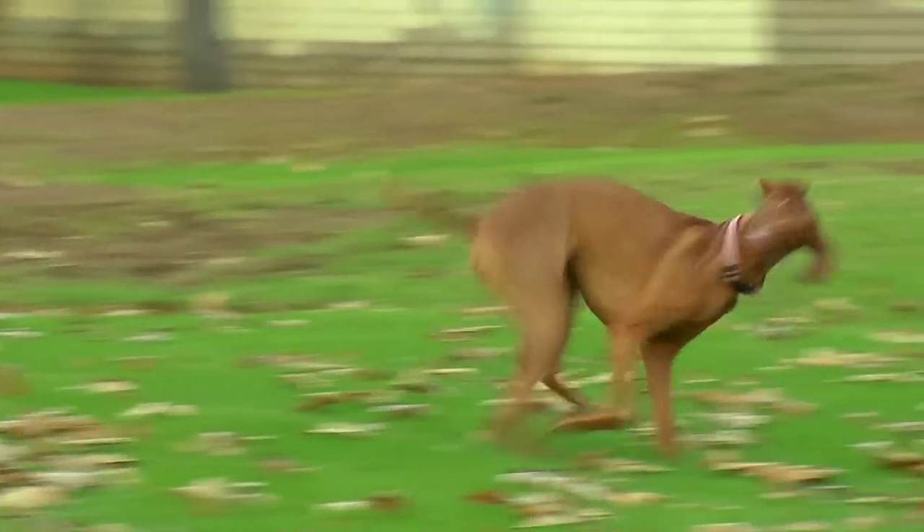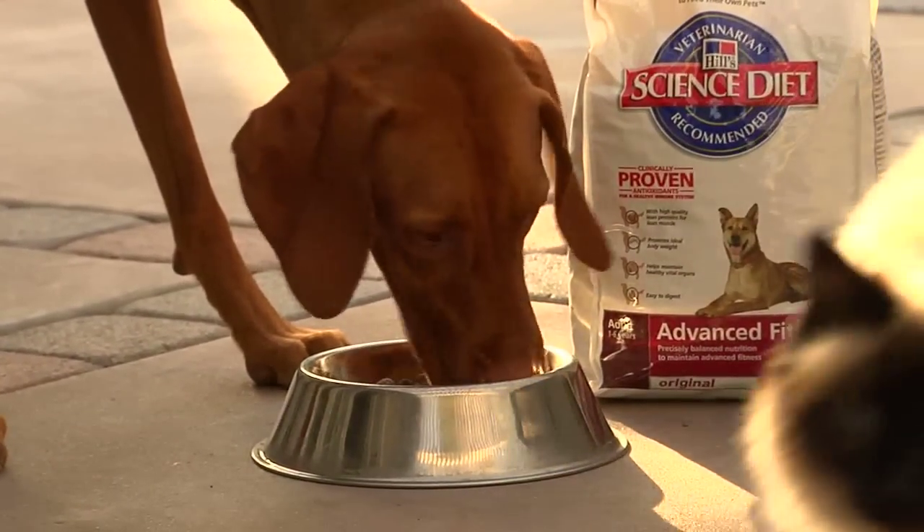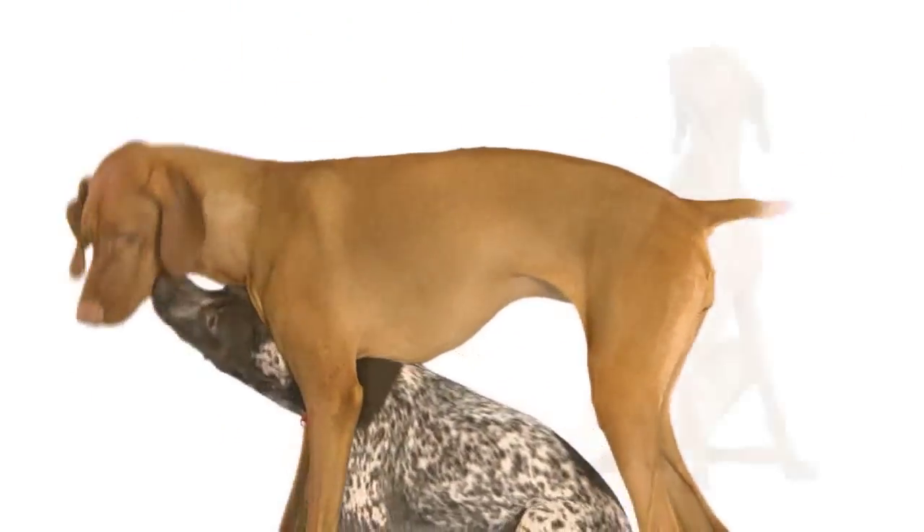Vizsla nutritional needs are similar to other sporting dogs with high activity levels. High-protein diets with joint support additives are recommended. It's always recommended that you discuss the nutritional needs of your pet with your veterinarian.